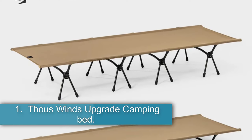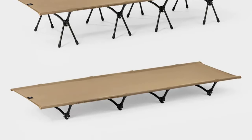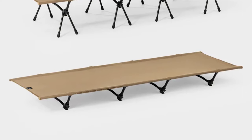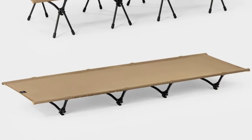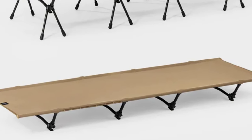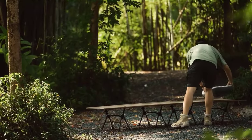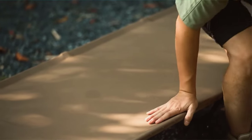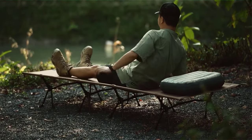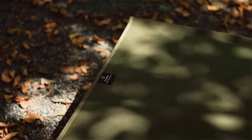1. Thauswinds Upgrade Camping Bed. The tactical camp bed by Thauswinds is a durable and innovative camping cot designed for outdoor enthusiasts. With a maximum load capacity of 200 kg, this camp bed features a super-mute design and an upgraded size of 210 by 76 cm for enhanced comfort. Made from 7075 aluminum alloy, 1000D air-changing polyester fabric, and nylon, it offers durability and reliability for camping trips.